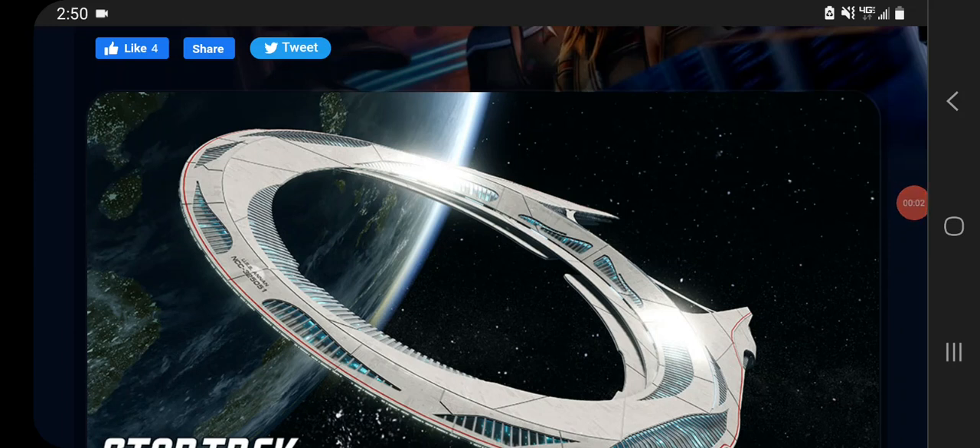Greetings everyone and welcome back to another video. We have some news today — they announced two new ships on the 10 Forward Weekly stream last night: the new winter event ship and also a new lockbox ship going straight into the infinity lockbox, the Saturn class.